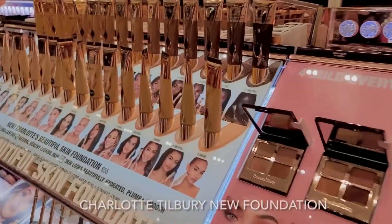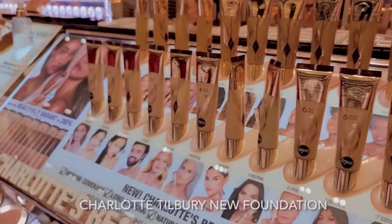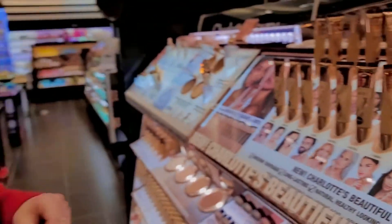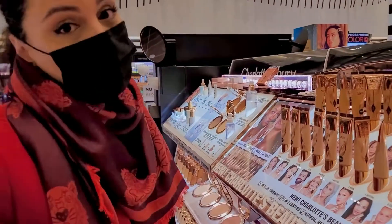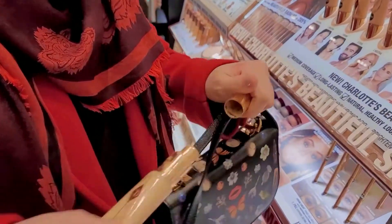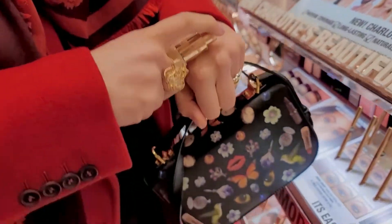Charlotte Tilbury came out with new foundations this year. These are super cute and super glowy, which is the 2022 trend. I have this one from all the foundations — it's really a foundation. It's a good glow. Cute bag, nice lipstick.